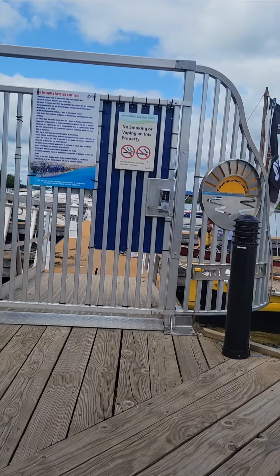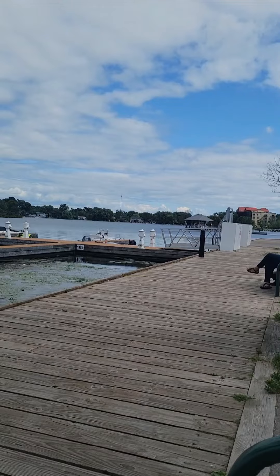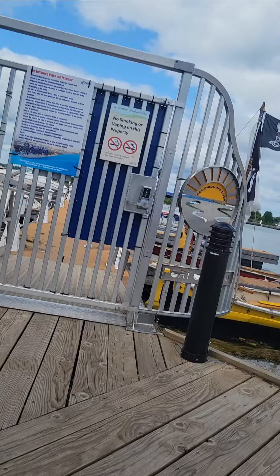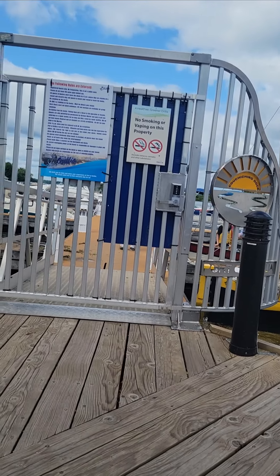You used to be able to walk down the dock, but I guess now you can't — they have it locked now. That one over there is locked too. You used to be able to walk down the docks, and it kind of sucks that they went and put locks on them. I guess people that own the boats don't want people walking on them, but that's what sucks.